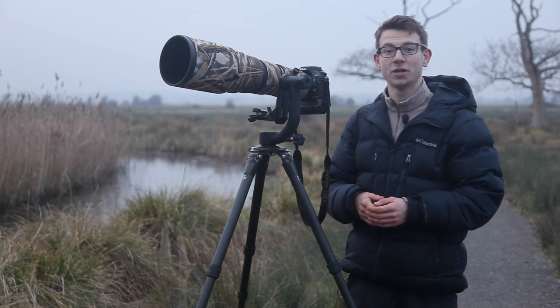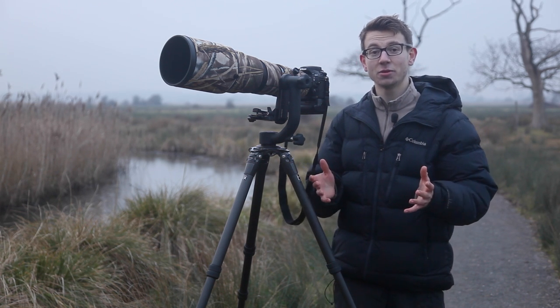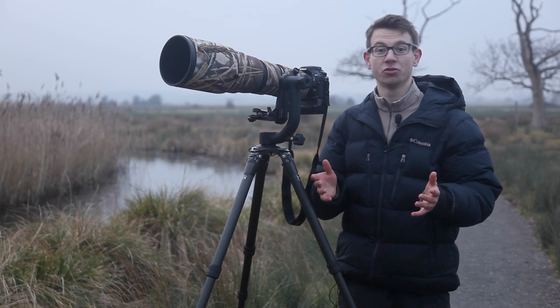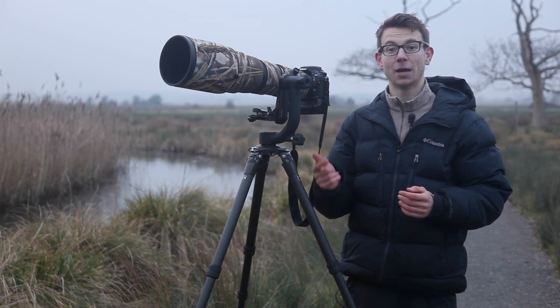Hi, I'm Tom Mason and welcome to another Life in the Wild video blog for Wex Photographic. Today I'm going to be talking through one of the most important rules of wildlife photography and that's the three P's: practice, patience and persistence.